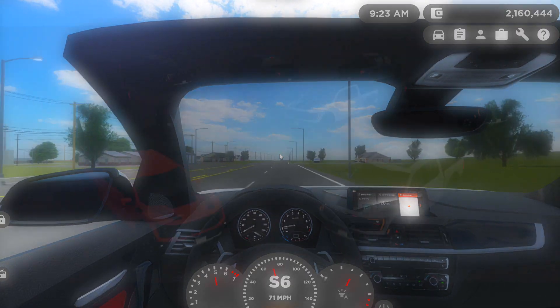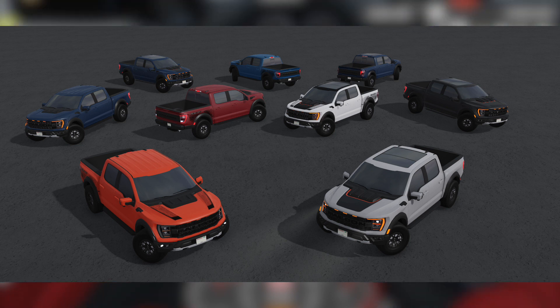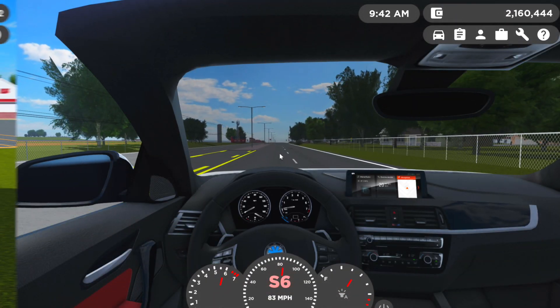Next thing we're actually going to be getting is a 2022 Ford F-150 Raptor, Raptor 37, Raptor R, and the Raptor Blacktop Edition. This truck is absolutely amazing looking with incredible detail — props to the developer who made this. I really like the grille and the lights, especially the LEDs in the front. There are going to be four trims total. We might be getting this one next update as well.